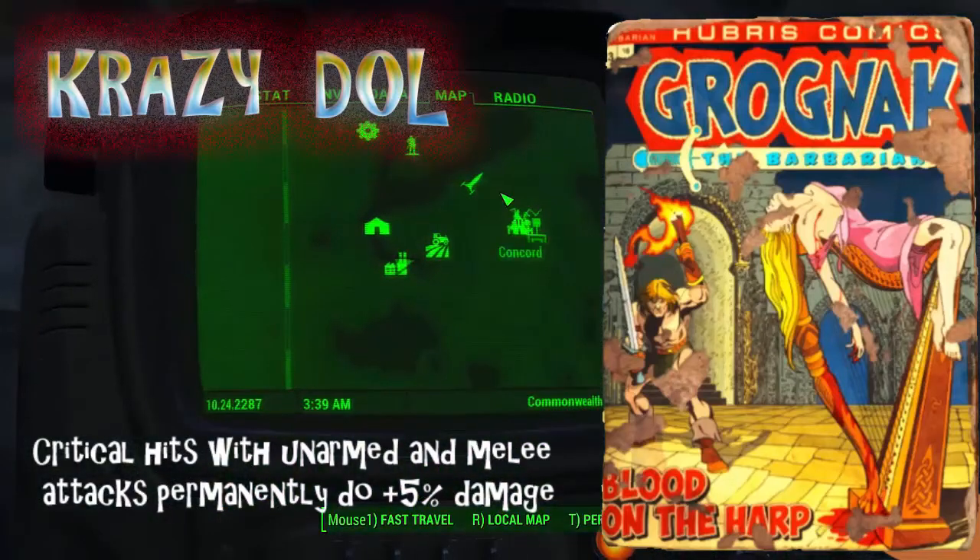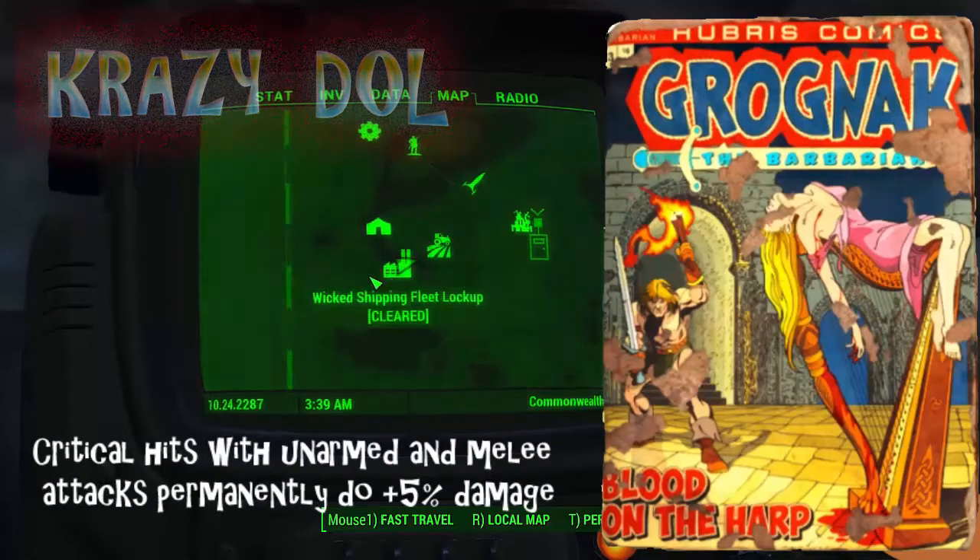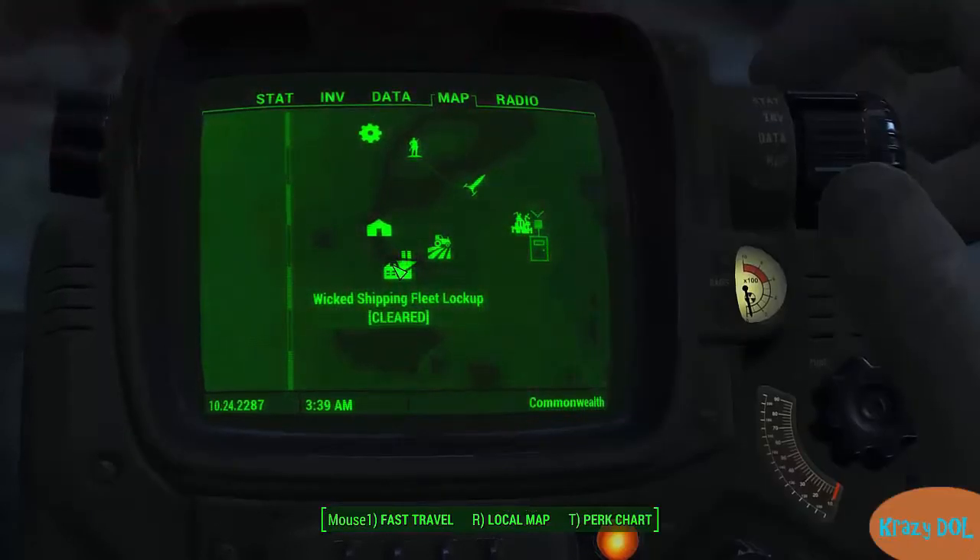Okay, it's Crazy Doll back again for another video, doing another magazine — it's Grognak the Barbarian: Blood on the Harp. It's pretty easy to find. It's at Wicked Shipping Fleet Lockup, just south of Sanctuary, as you can see on the map.